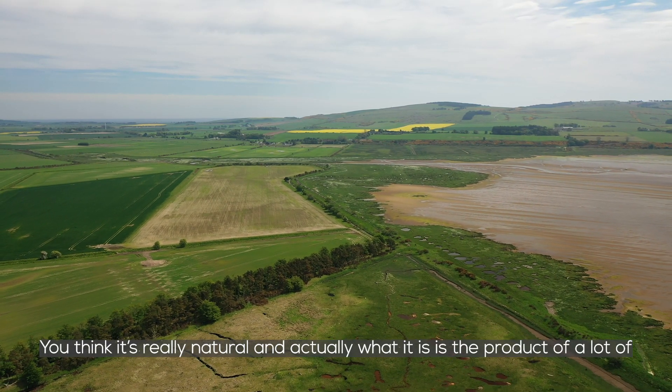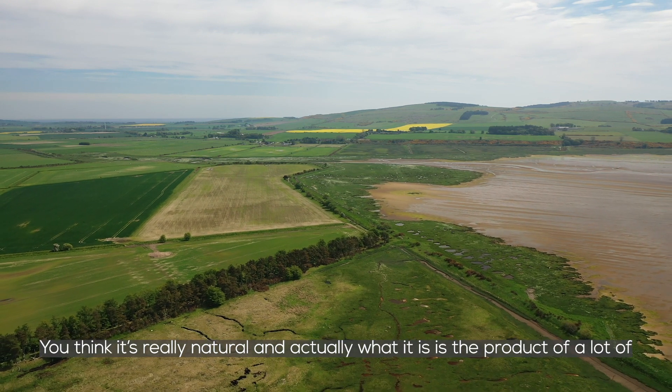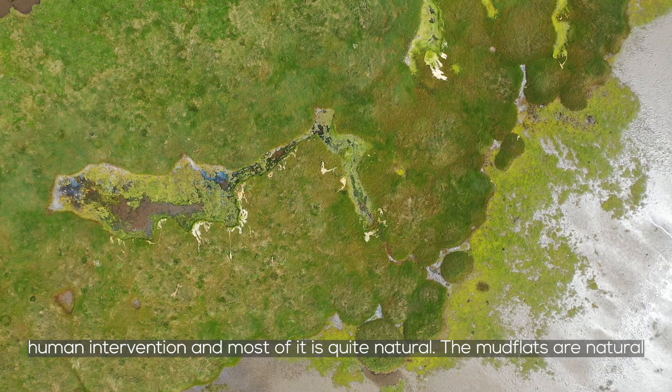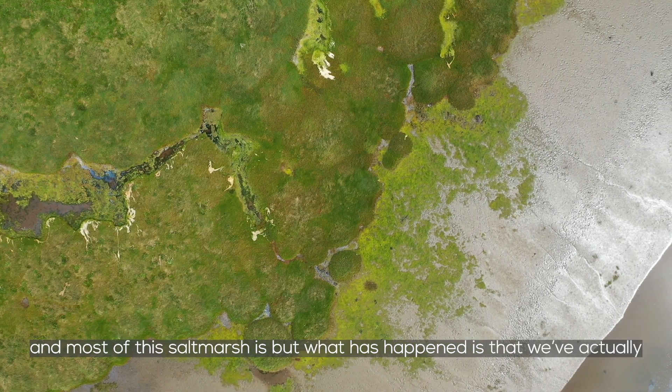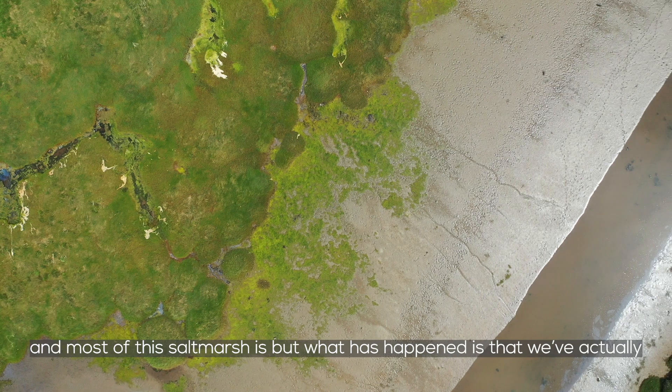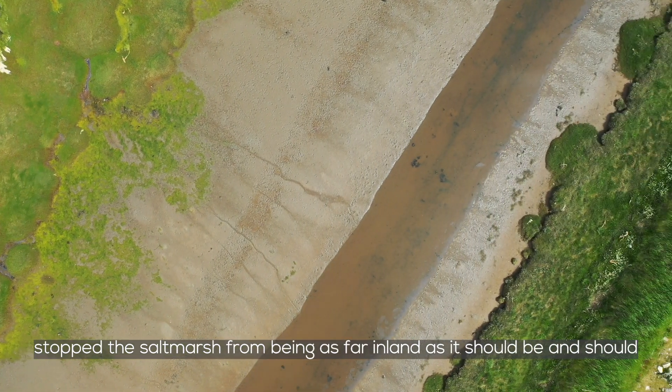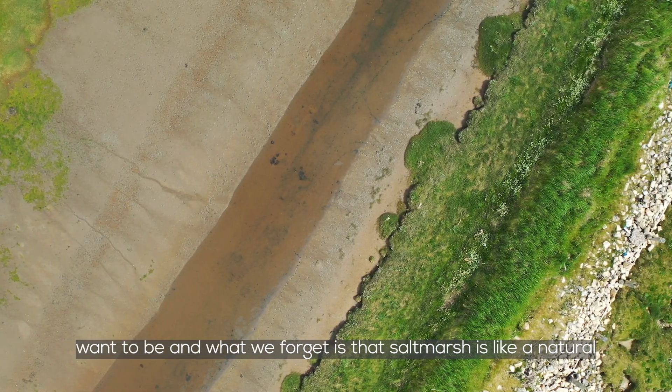You think it's really natural, and actually what it is is the product of a lot of human intervention. Most of it is quite natural — the mudflats are natural and most of this salt marsh is too — but what has happened is that we've actually stopped the salt marsh from being as far inland as it should be and should want to be.